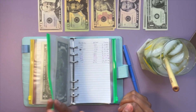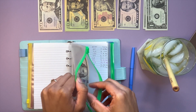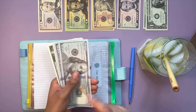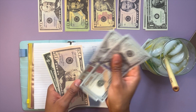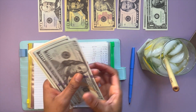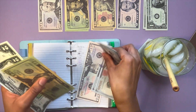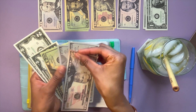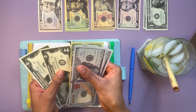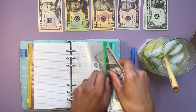The next envelope we're going to stuff is car maintenance, and this is one of the categories I am okay with spending a little bit more money in this year. We're starting off with $254 and it's going to be getting $20, so now we have $274 in car maintenance.